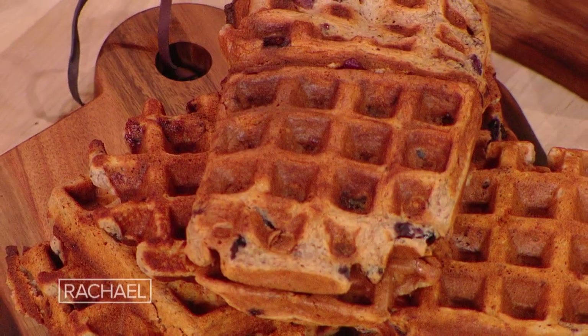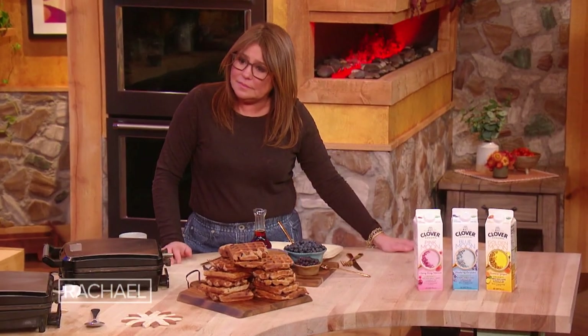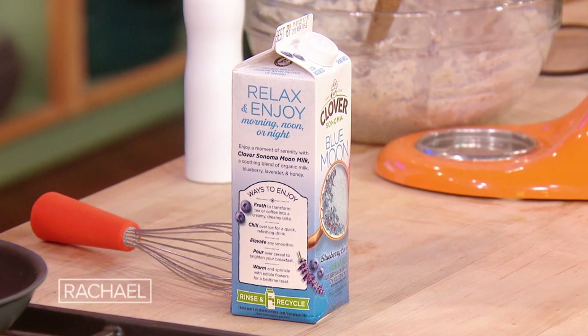Before we jump over there, I want to show you guys real quick what I love about incorporating Clover Sonoma into all of my breakfast recipes: it has 25% of your daily calcium and nine grams of protein, plus all the herbs and spices.